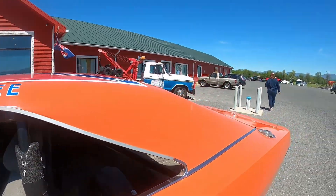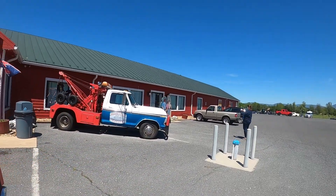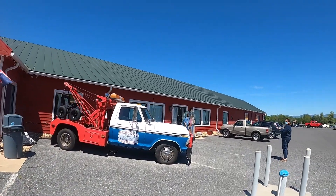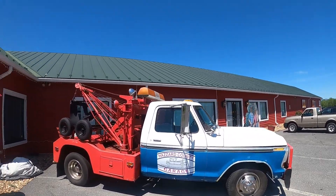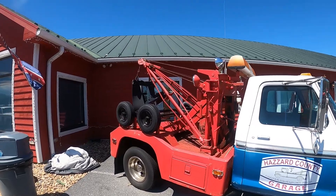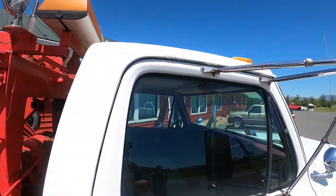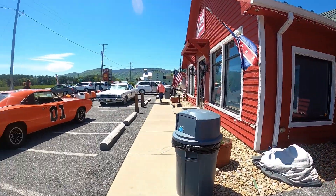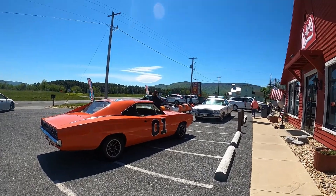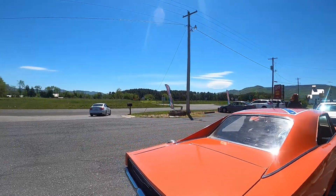Then we have Cooter's tow truck. Also over here we've got one of the sheriff cars from Hazzard County — Roscoe P. Coltrane's car.